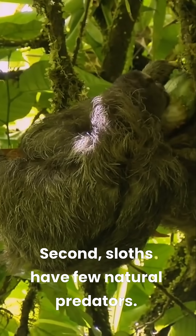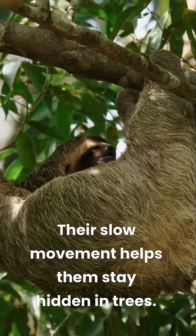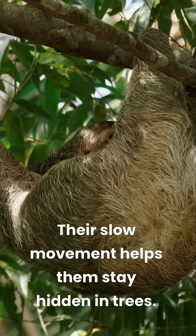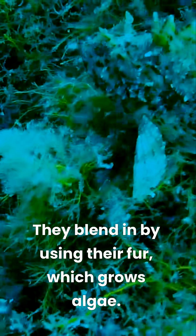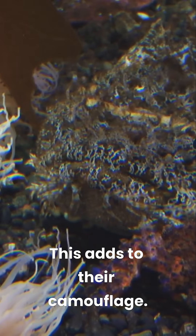Second, sloths have few natural predators. Their slow movement helps them stay hidden in trees. They blend in by using their fur, which grows algae. This adds to their camouflage.